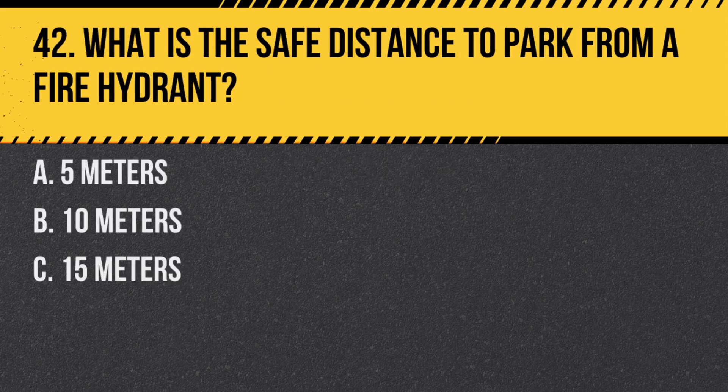Question 42. What is the safe distance to park from a fire hydrant? A. Five meters. B. 10 meters. C. 15 meters. Answer: A. Five meters. Parking closer than this can hinder emergency services.